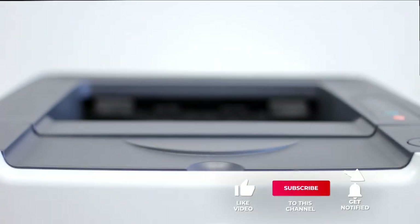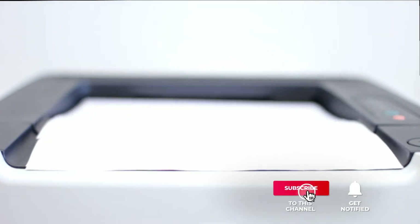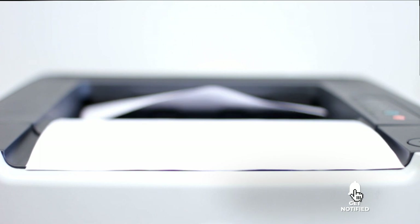Still haven't found a matrix printer that meets your needs? Well, keep watching because we have more lined up for you. If this is your first time visiting our channel, be sure to subscribe and hit the bell icon to receive notifications of our next videos.